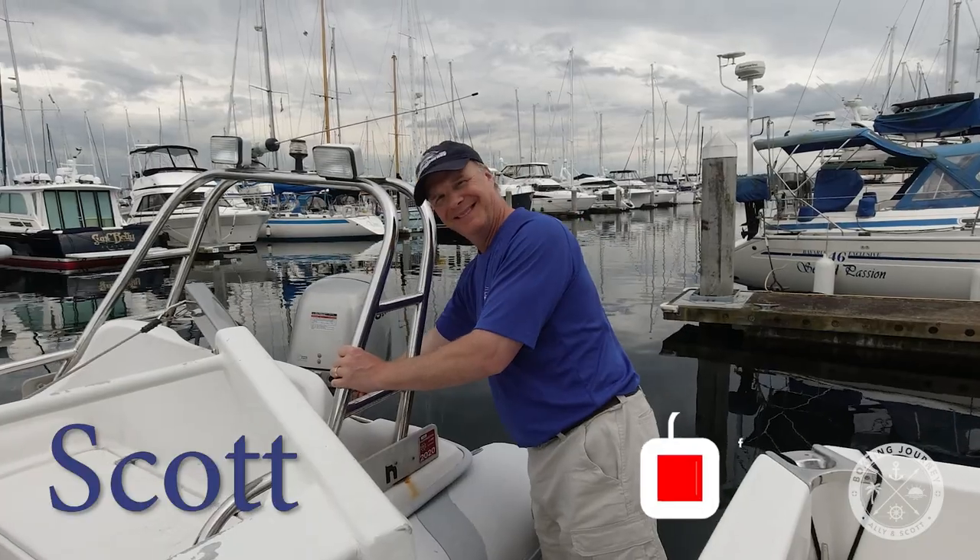Hi everyone, welcome back to the channel. If you're new here, welcome — please give a thumbs up and hit the subscribe button. Today we're at the West Palm Beach International Boat Show, and this is actually the first show that Scott and I in Florida have been able to walk together. I'm normally working a show, but not this one — and there's more to come about that later. We're going to start down at the mega yachts and work our way back to the smaller displays and exhibits. Come along, we'll have some great tours. Welcome to Boating Journey.